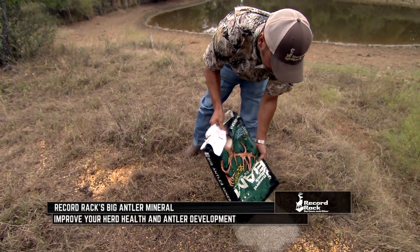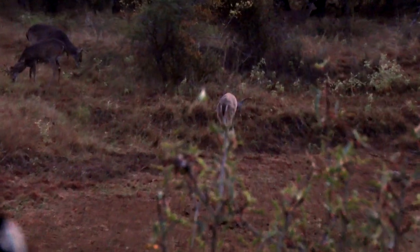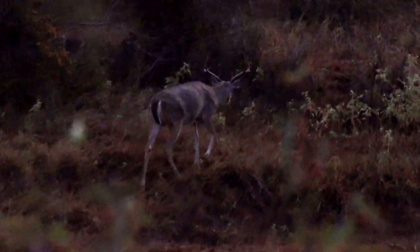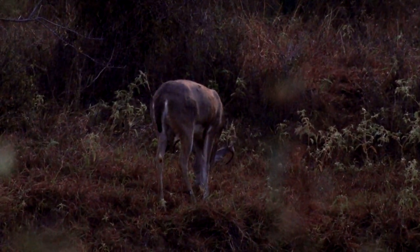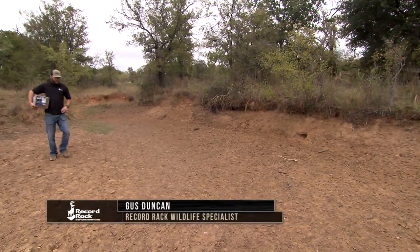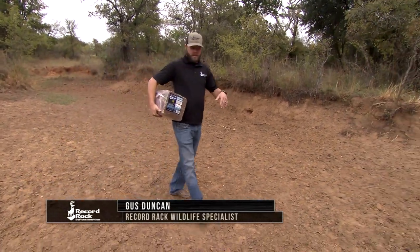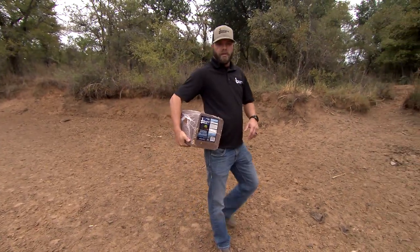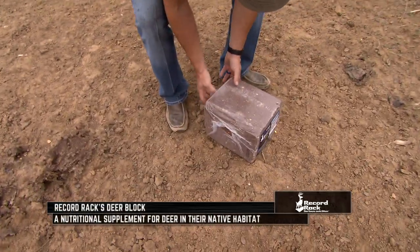I like to have spots like this where we baited with corn first so we know we've got deer coming to it. They'll smell this berry from a long ways off. But once they're coming to it and they get on this mineral, they're going to keep coming until it's gone. We're going to put the block a little bit further away from the water just in case pigs and deer get to rolling around — we really don't want it to get off in the water and soak up everything.